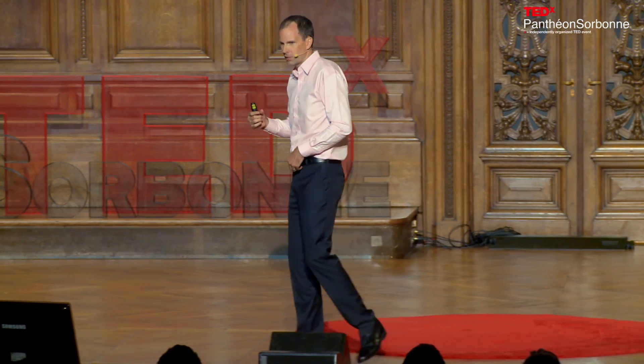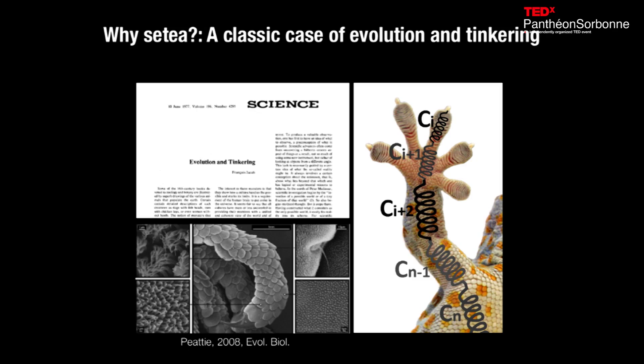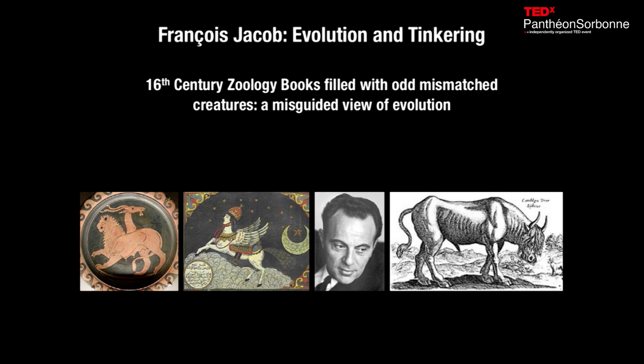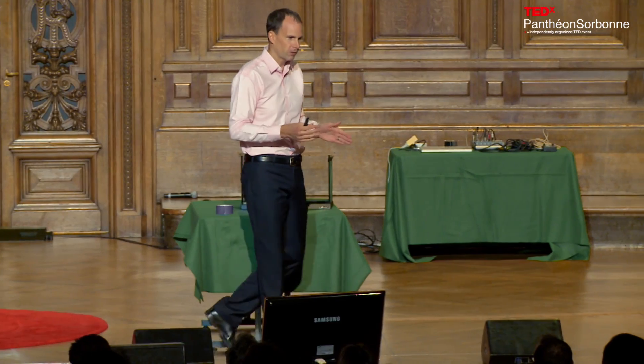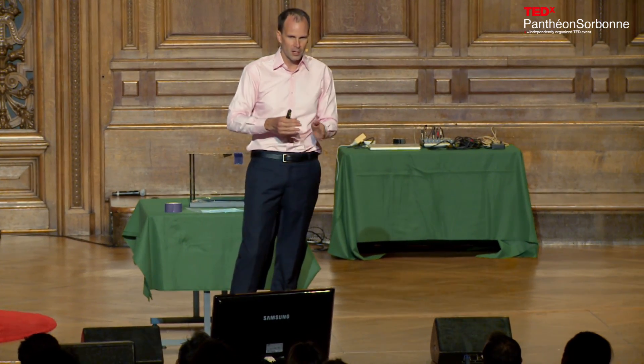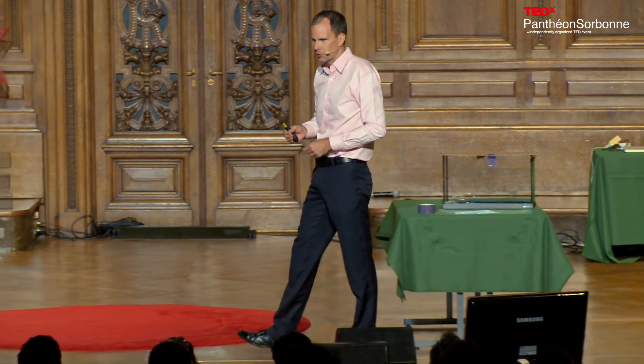These geckos evolved hairs because they already had millions of little bumps on their skin that were the evolutionary precursors to setae. This idea of evolution and tinkering came from a French philosopher named François Jacob, who argued that evolution takes structures and improves upon them — meaning organisms are never perfect. They take what they have and work on it, just like a tinkerer.